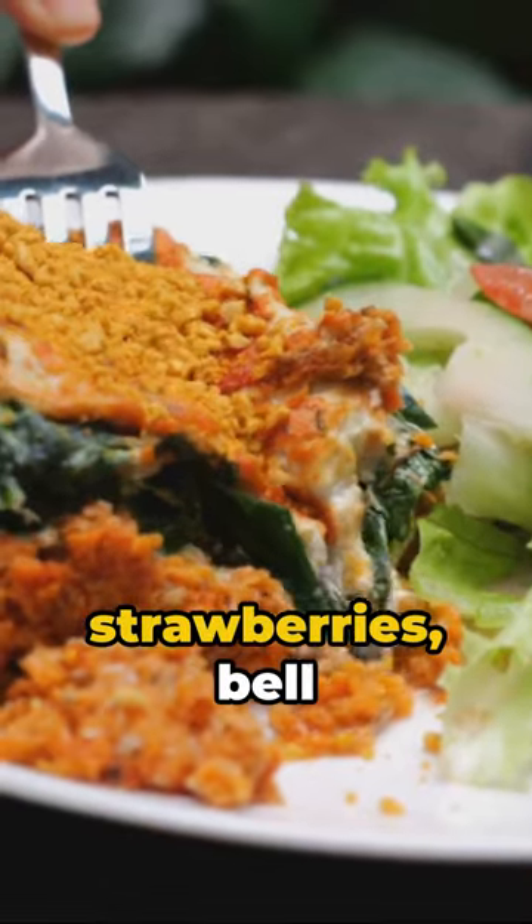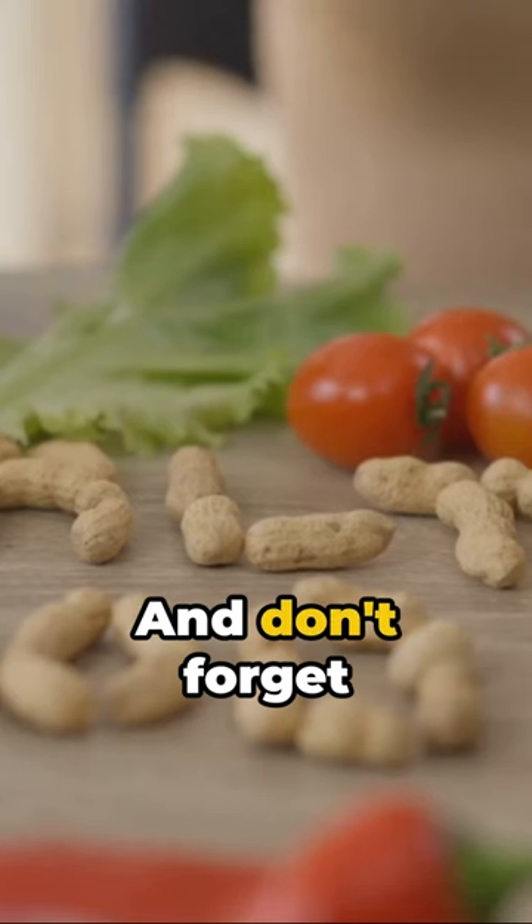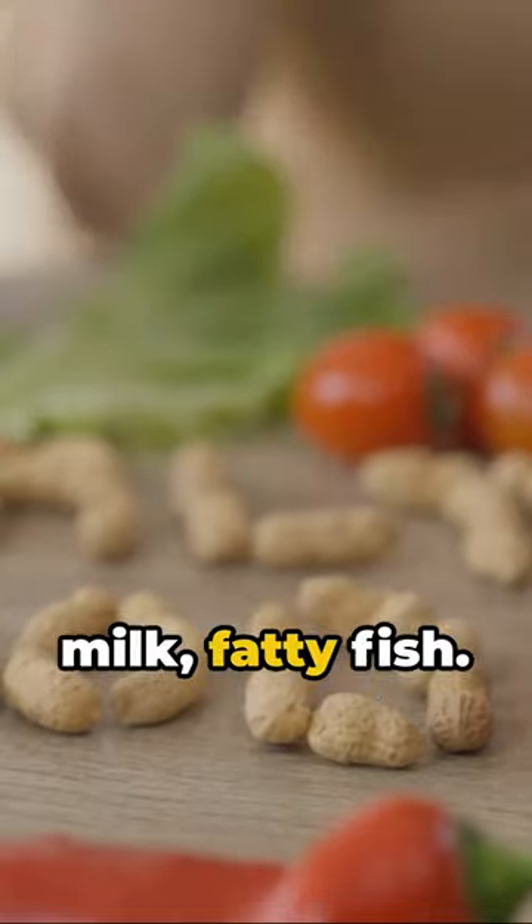Next, vitamin C — oranges, strawberries, bell peppers, they've all got it. And don't forget about vitamin D: sunlight, fortified milk, fatty fish.